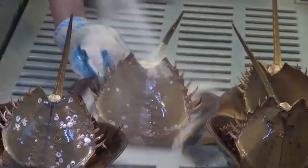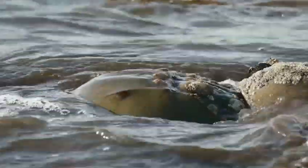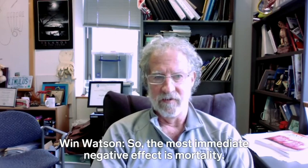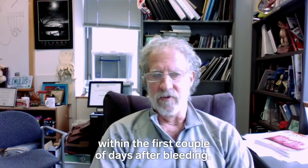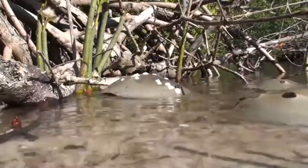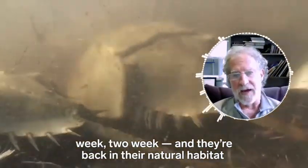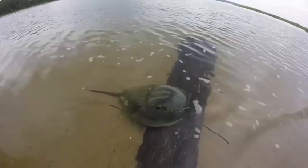LAL labs claim that the returned crabs eventually recover, but new evidence suggests that's not always the case. The most immediate negative effect is mortality — anywhere from 10 to 25% of the animals will die within the first couple of days after being bled. Bled crabs become disoriented and weak for a period of time, and females may have trouble spawning. If they survive the first two weeks and they're back in their natural habitat, they did pretty well. But it's getting through those two weeks that's the issue.